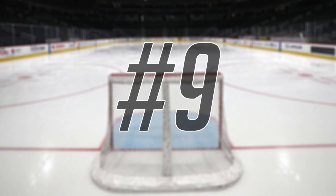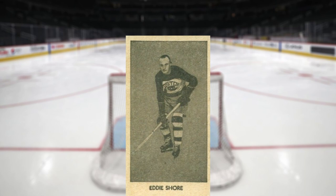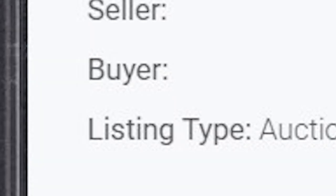We get another vintage hockey card at number 9, this time with this 1933 V129 Eddie Shore, card number 37. There have only been 17 copies of this card ever graded by PSA, and this was a PSA 7 that is a pop of 2, with no copies graded higher. This PSA 7 received 36 bids at the monthly PWCC auction on October 27th, and sold for $13,000 even.